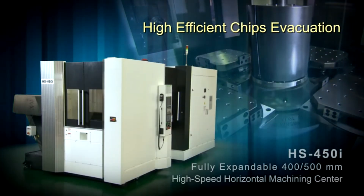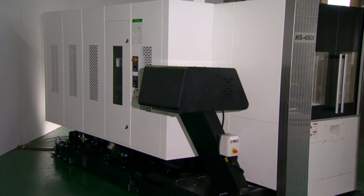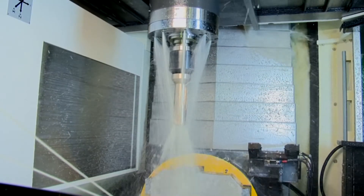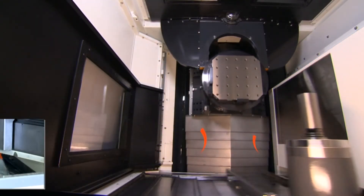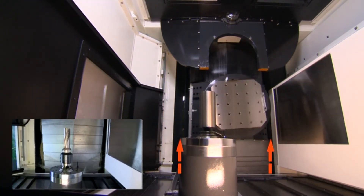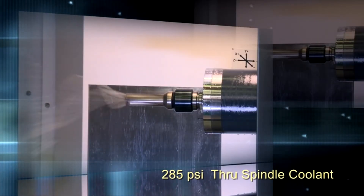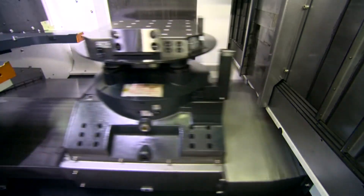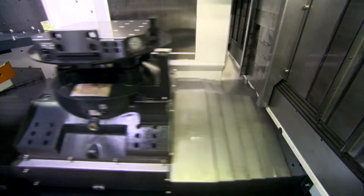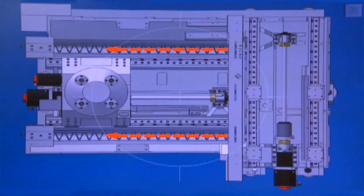High efficient chips evacuation. The HS450i has a 140-gallon capacity coolant tank with three high-volume pumps producing a flow rate of 92 gallons per minute. Standard coolant features include 14 overhead pallet and guard wash, Z-axis way cover wash, chip trough wash, 8 spindle coolant nozzles, and 285 PSI through spindle coolant. The machine is designed for a 1,000 PSI coolant option. Steep Z-axis guards along with dual chip troughs and high-volume coolant flow can handle the toughest chip loads. An optional dual-spiral auger system is also available.